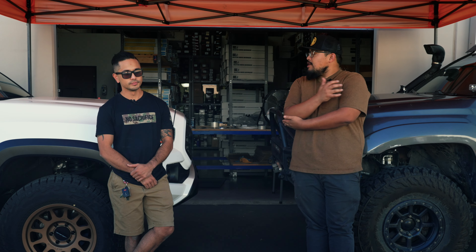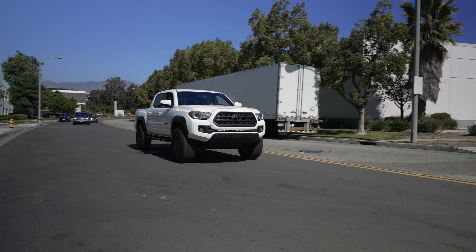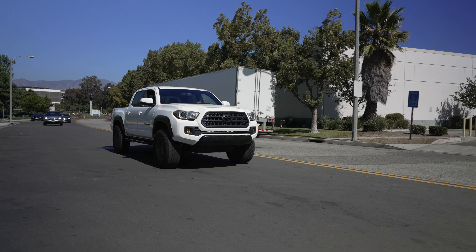What do you normally use the truck for? Honestly just commuting — a lot of highway miles. I commute about 30 miles one way. I go camping and stuff but I don't really go rock crawling or mudding or anything like that. I go on some off-road trails but nothing too crazy.